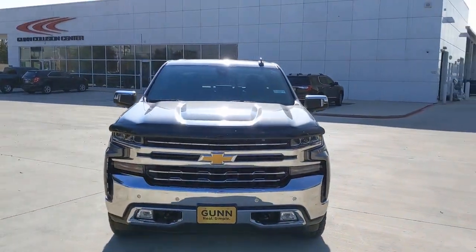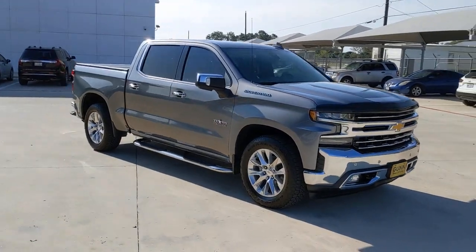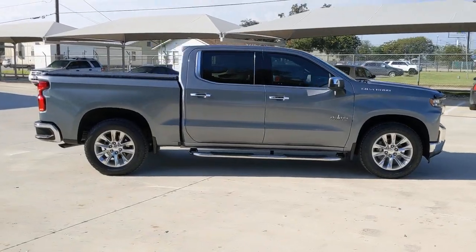Your next car could be the 2019 Chevrolet Silverado 1500. With less than 45,000 miles on the odometer, this vehicle stands out from the rest.